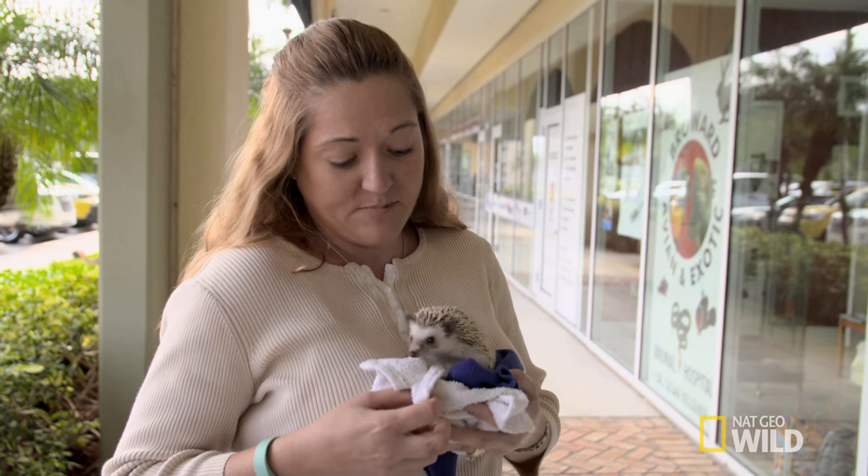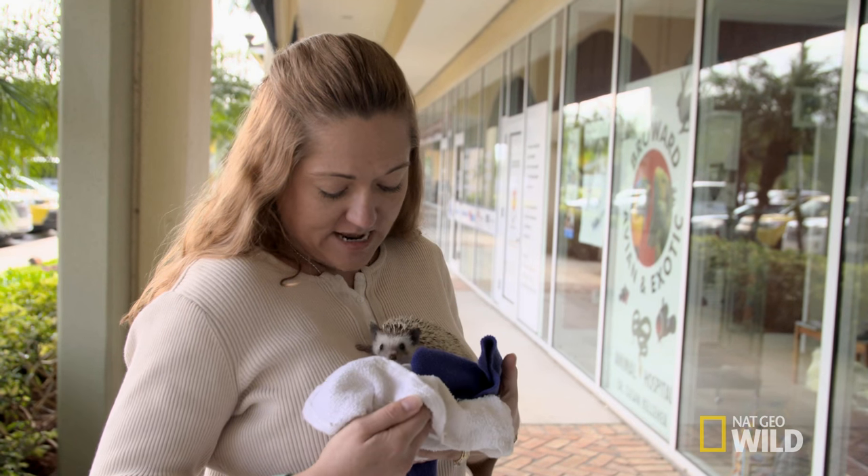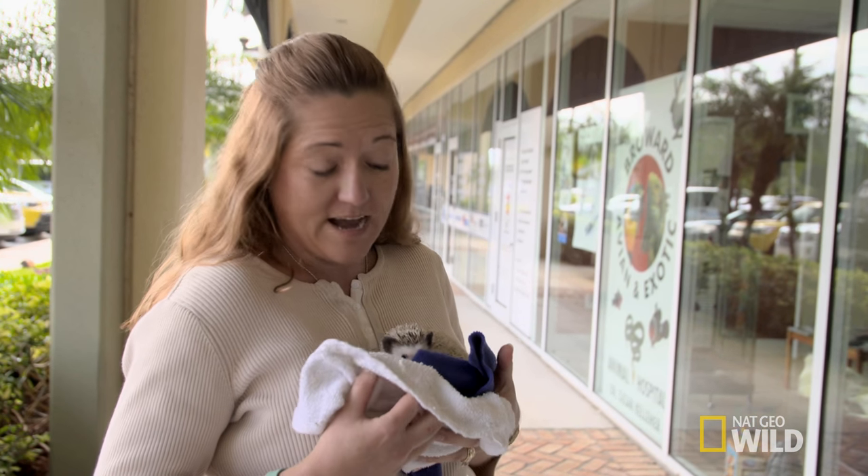I have Quilson. He is an African pygmy hedgehog. He's a year and a half old. I brought him in today because he has a growth on his side.